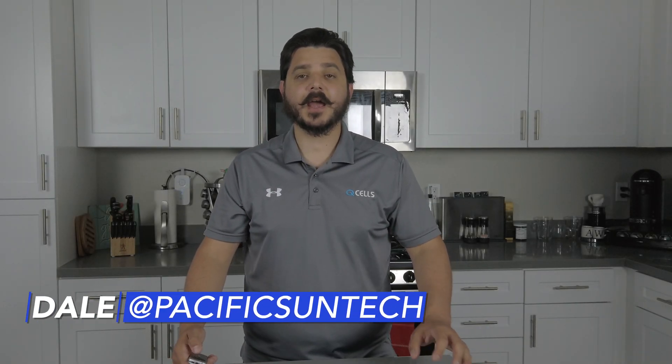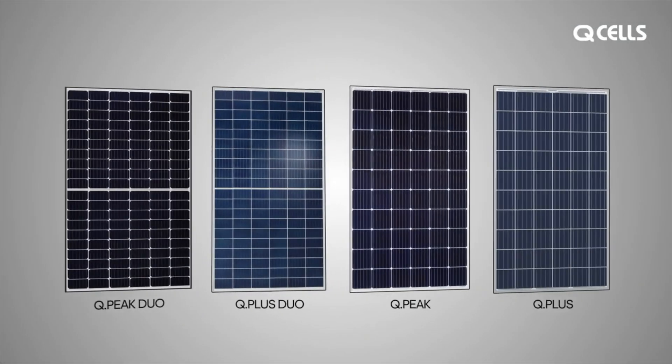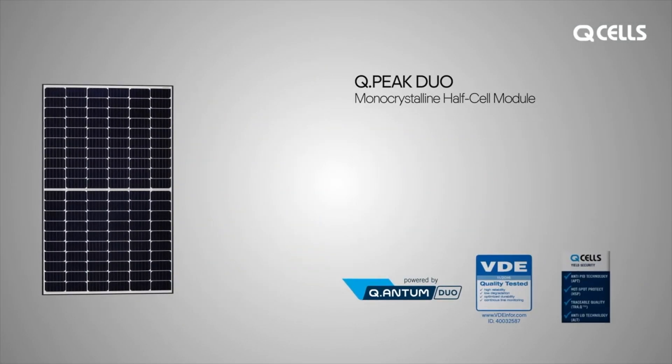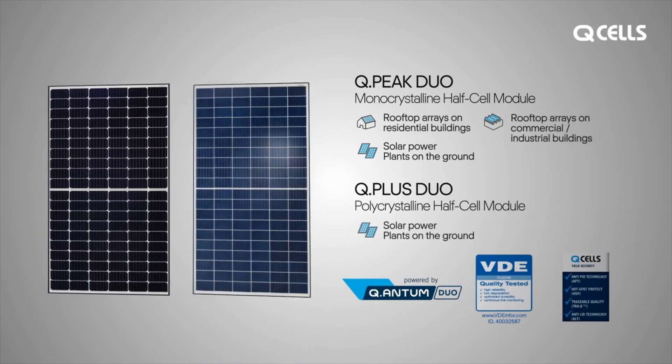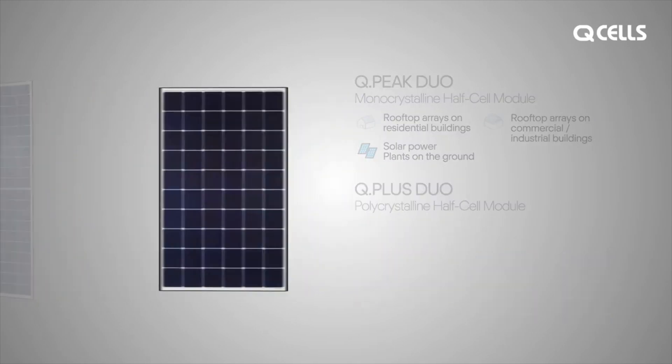Hey there, Dale here with Specific Sun Technologies. I have some very exciting news to share with you today, and it's from a trusted brand in the industry: Qcells. If you're not familiar with who Qcells is, check out one of our previous videos. But for a quick refresher, Qcells is a solar panel manufacturer, one of the highest rated in the industry, and they have won more awards year after year than anyone else.